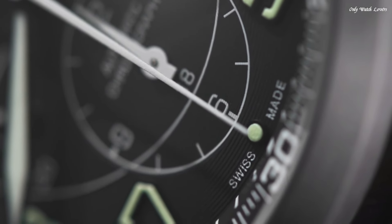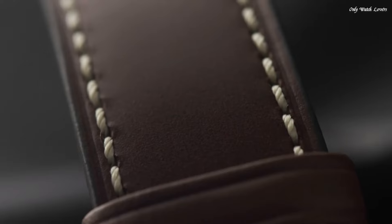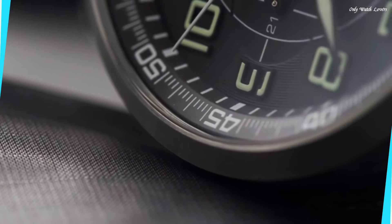Functions: chronograph, date, hour, minute, second. Casual watch style, Swiss made.